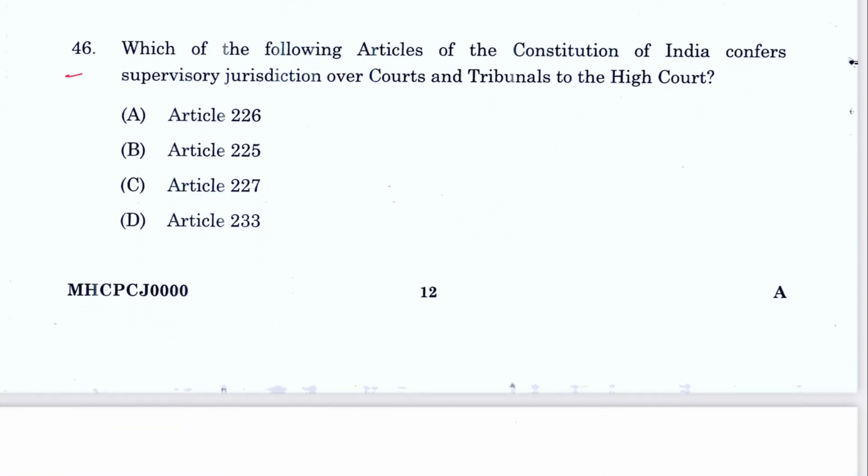Question 46: Which article of the Constitution of India confers supervisory jurisdiction over courts and tribunals to the High Court? That is Article 227. C is the answer.